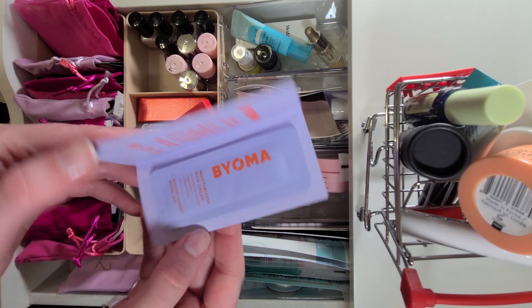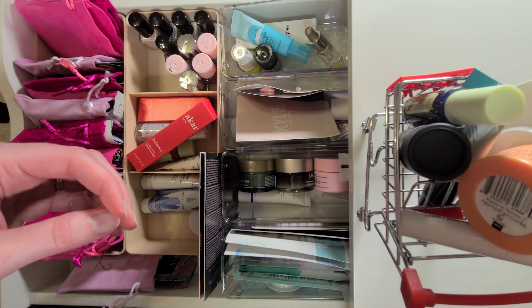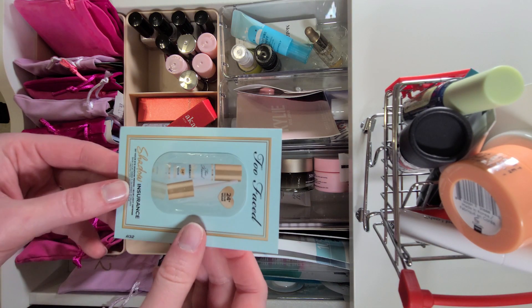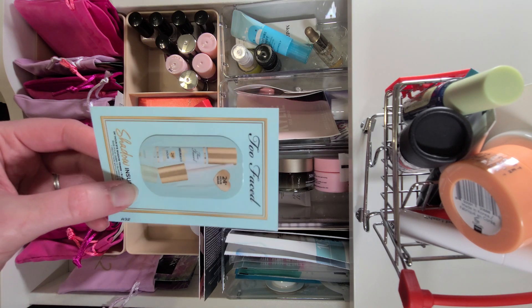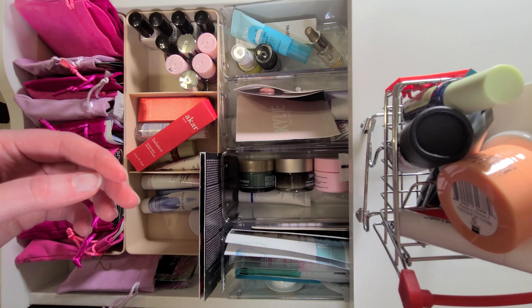Bioma Moisturizing Rich Cream — this is so cute, so I'll try that. And what's this? Two Faced Shadow Insurance Primer. I'm not a huge fan of this brand, but I will try it since I own it.